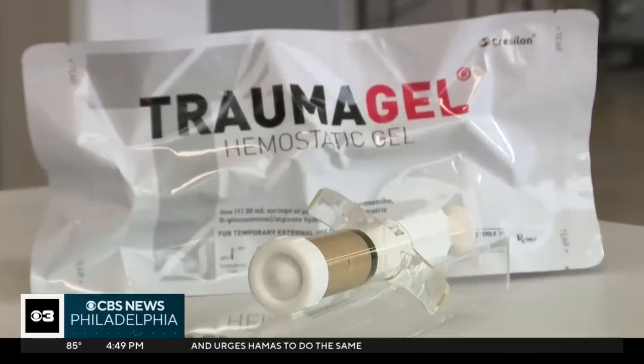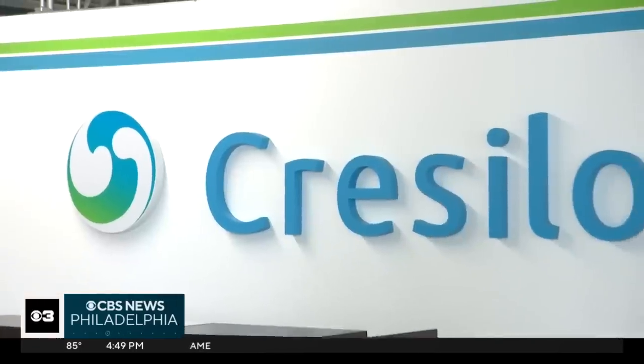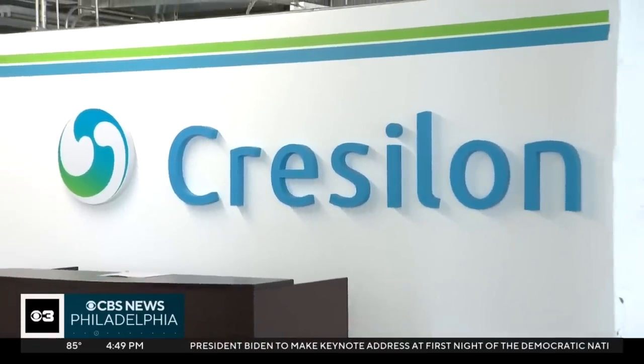Blood loss from traumatic wounds is responsible for more than 35 percent of all pre-hospital deaths. A product like this that's able to stop bleeding quickly and effectively can save countless lives.